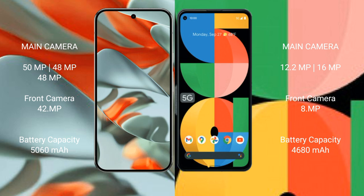The Google Pixel 9 Pro XL has a 5060mAh battery with 37W fast charging support. The Google Pixel 5a has a 4080mAh battery with 18W fast charging support.